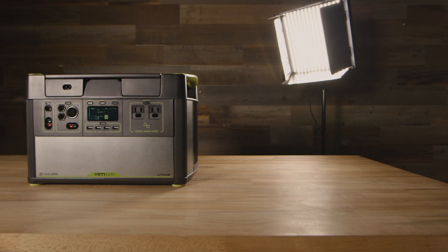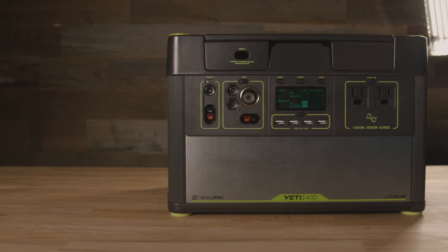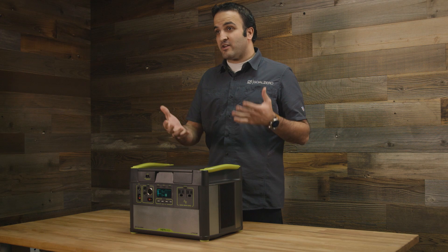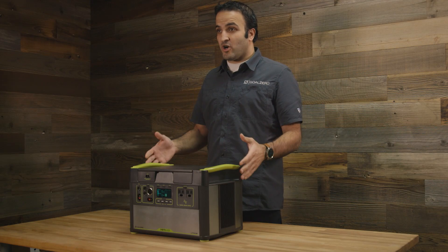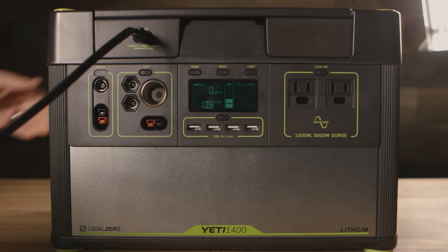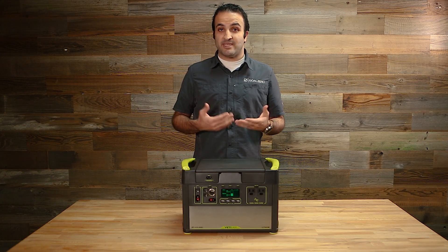I have here in front of me a Yeti 1400 lithium system, and we built the Yeti line of products as a portable power station. What that means is that you can charge it from a variety of sources like solar panels, the wall — anything that produces electricity you can effectively use to recharge the battery inside this product, and then you can take it with you on the go or have it at home as backup power.